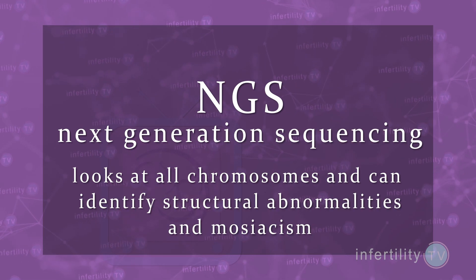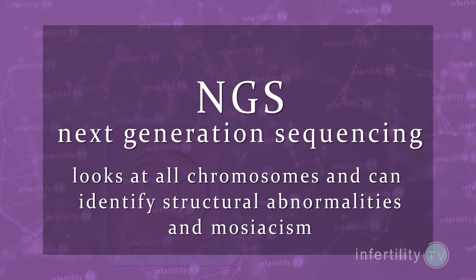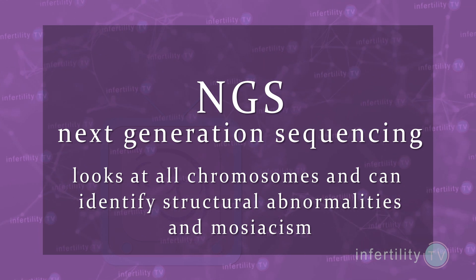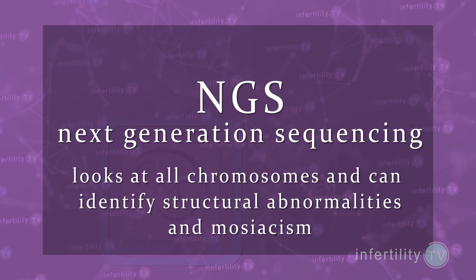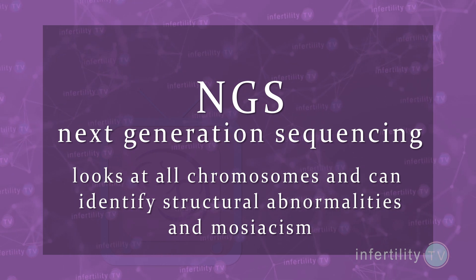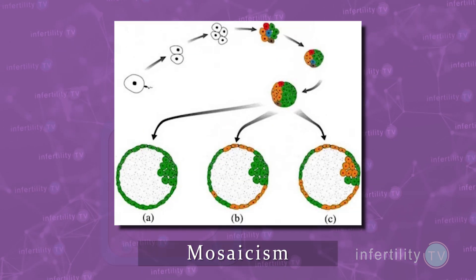The most recent technology is Next Generation Sequencing, or NGS, which also has the ability to look at all 23 pairs of chromosomes but has the further ability to identify some types of structural abnormalities and cases where an embryo has a mixture of different chromosome types — a problem known as mosaicism.